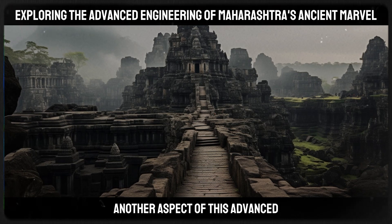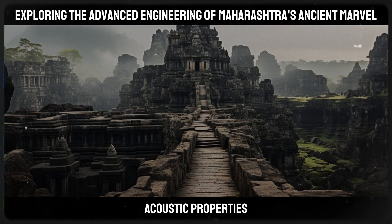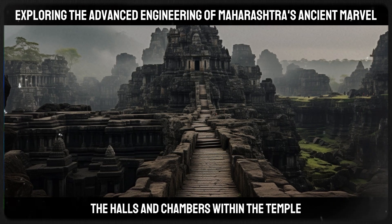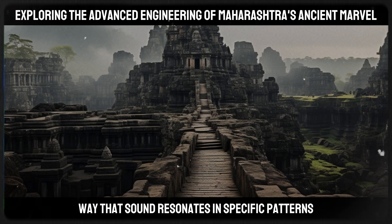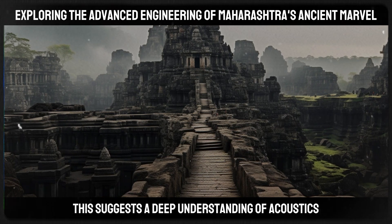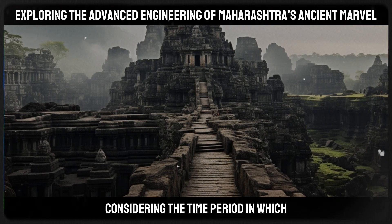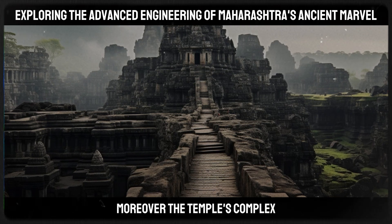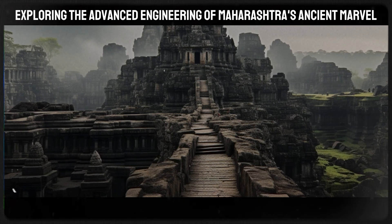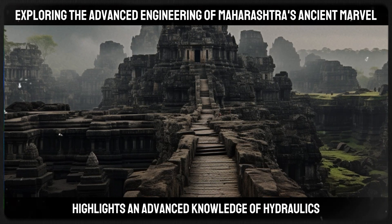Another aspect of this advanced engineering is evident in the temple's unique acoustic properties. The halls and chambers within the temple are designed in such a way that sound resonates in specific patterns, suggesting a deep understanding of acoustics — an impressive feat considering the time period in which the temple was constructed. Moreover, the temple's complex drainage system, still functional after centuries, highlights an advanced knowledge of hydraulics.